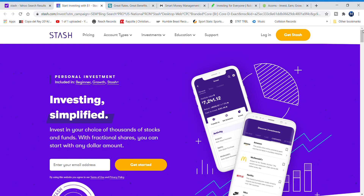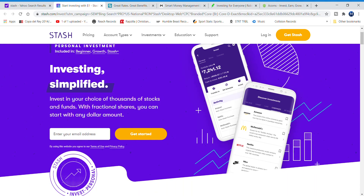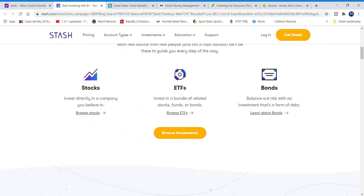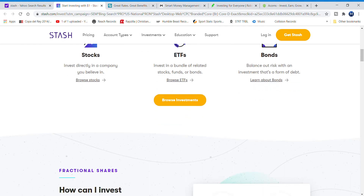Number one is going to be Stash. Stash lets you invest with as little as five dollars. When you sign up, you fill out a profile and it recommends a set of investments for you based on factors like low managed risk and historical performance. It has features that make investing a habit in your life, provides tips and tricks so you can learn more about investing, and lets you pick stocks, ETFs, and bonds.